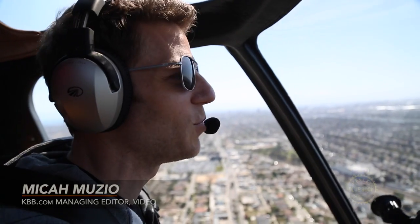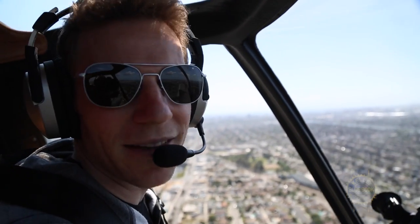Goodyear makes tires. Tires go on cars. That seems like a good enough reason to do a Kelly Blue Book video about the Goodyear blimp. Let's go blimp hunting.